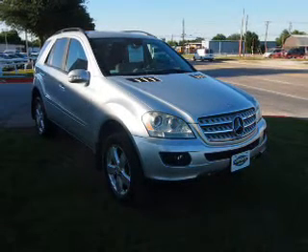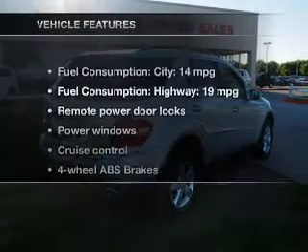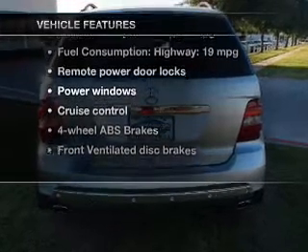Anti-lock brakes help you bring your vehicle to a safe stop. Heated seats are a desirable comfort feature. And with these notable features, you won't want to miss out on the opportunity to own this amazing ride.